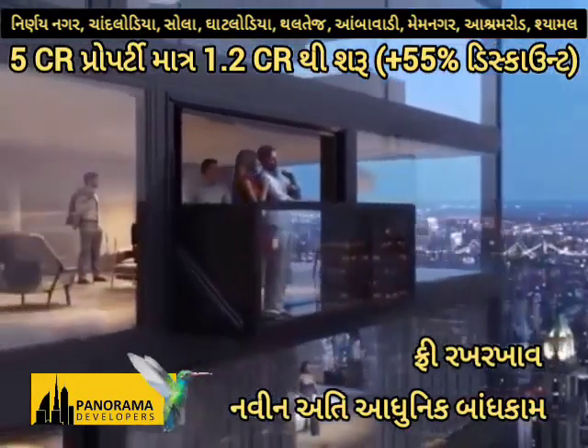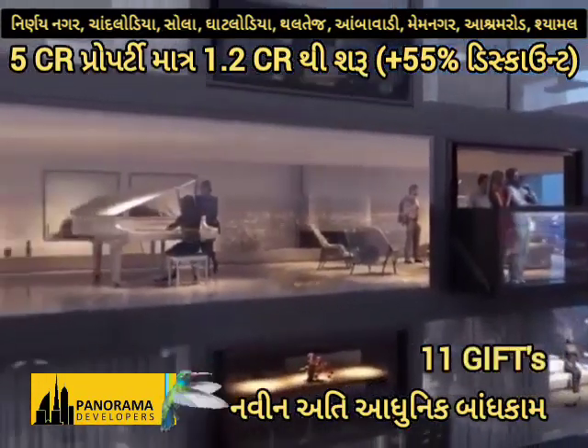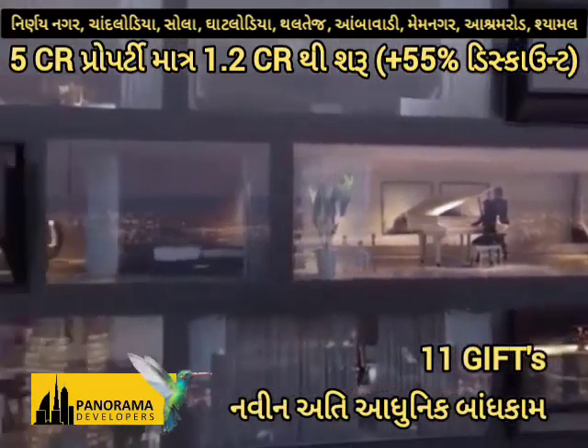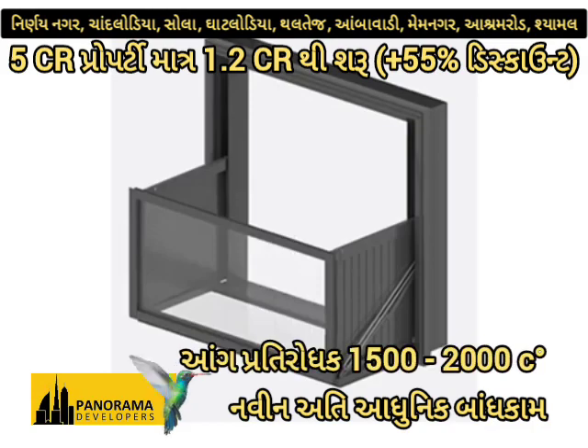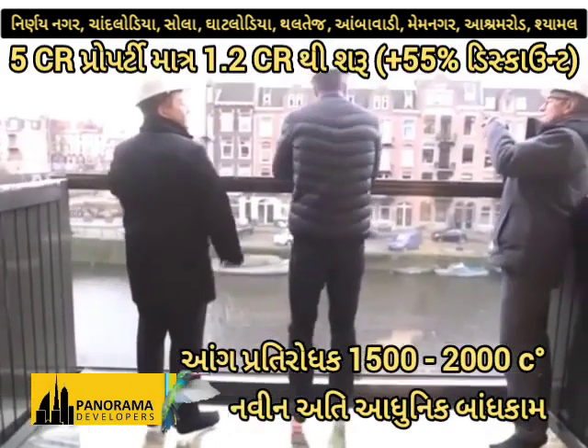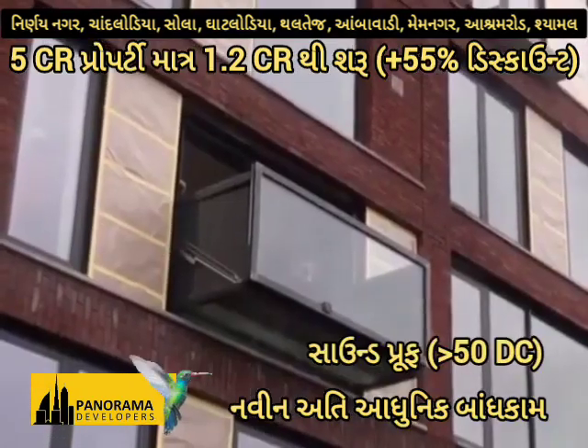The Blue Frame window is available in three standard dimensions, with the width ranging from 1,700 mm to 3,000 mm and the height being 2,400 mm on all three models.